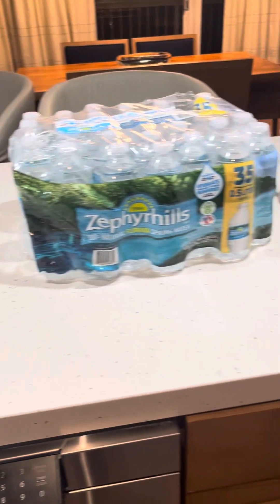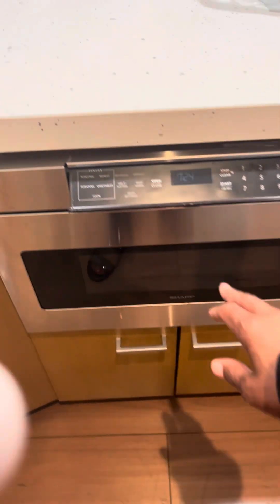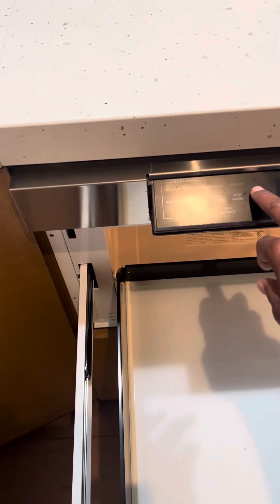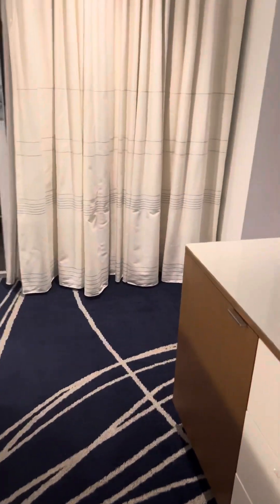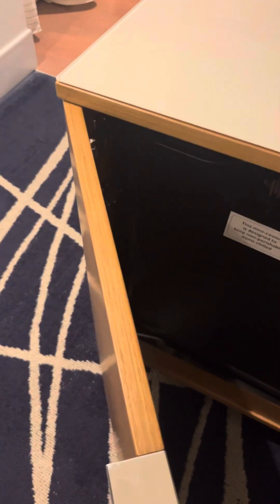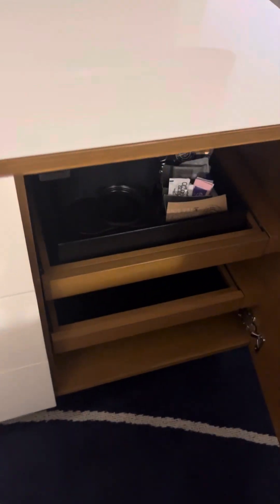We've got a little wet bar here with two seats. If you look down here, we've got our microwave — the microwave opens up just like that — and a refrigerator for our wet bar. And in the bedroom is another refrigerator.